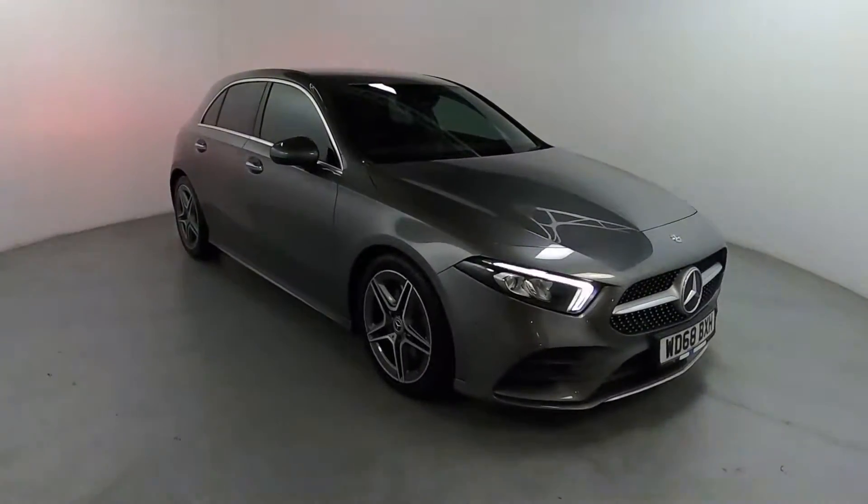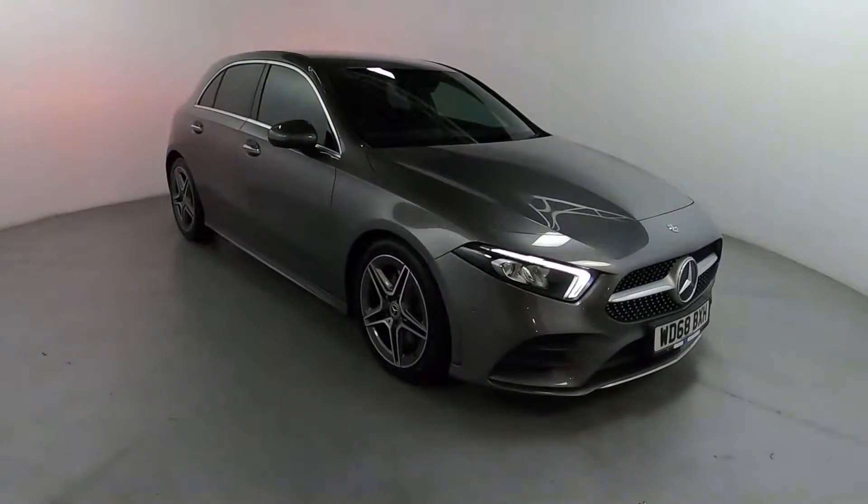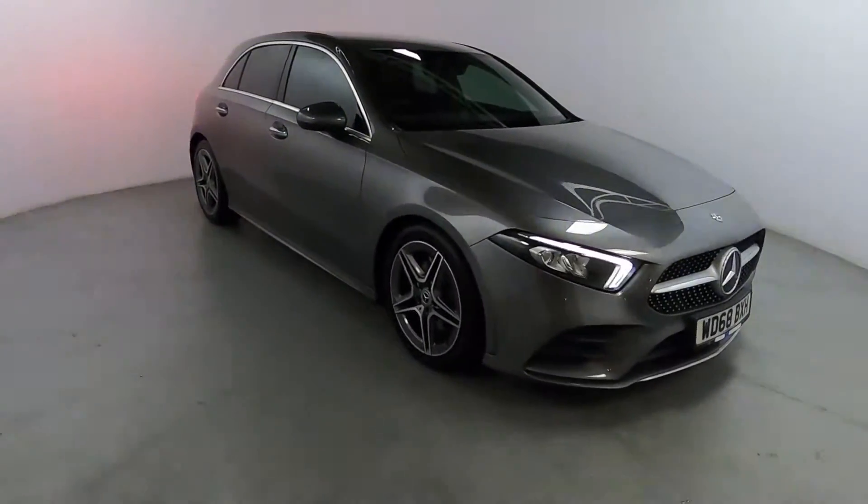Welcome to LMC. Today we're taking a look at this Mercedes-Benz A250 AMG Line Premium Edition. It's got a 2 litre petrol engine with an automatic gearbox, and it's on 46,712 miles.